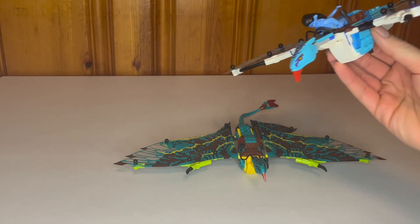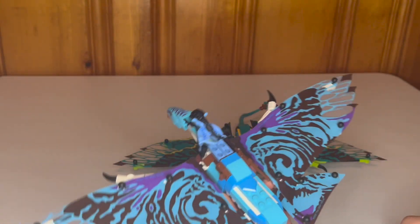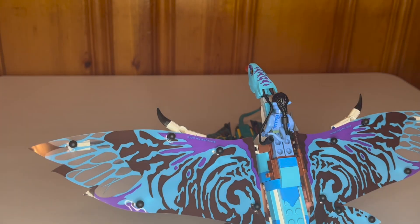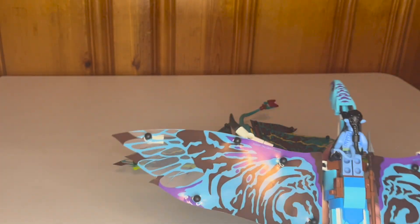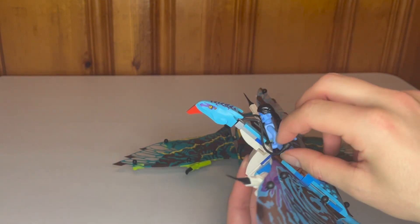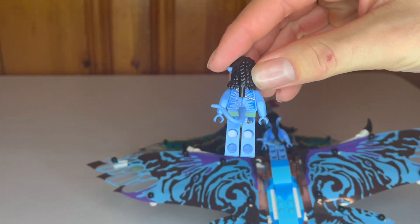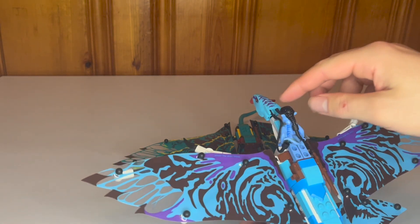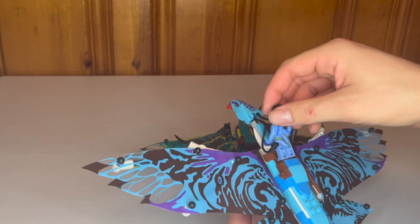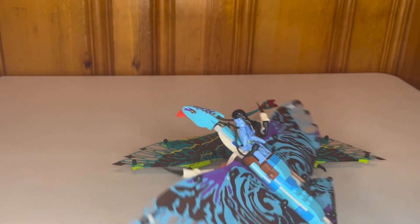I've placed Jake on the banshee to show the features. He stands on there but it's not very sturdy — it's kind of a pain to get him on. The other feature I love, though it comes off a little too easily, is a whip piece on the banshee that connects to the stud on Jake's hair piece, mimicking the hair-to-animal bond we see in the movie. It's really cool looking even if it's not the sturdiest connection.